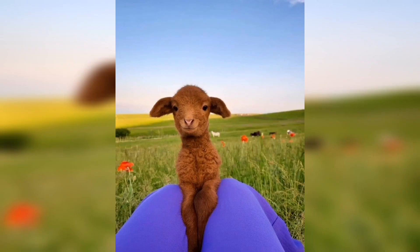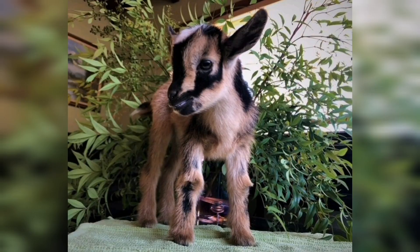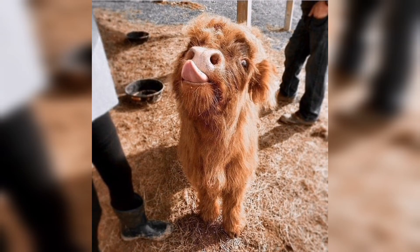Here we have a small goat with the dark brown and white color; this goat is enjoying itself in the green grass. And here we have a cow with the brown color having a tape on its mouth. Look at this one — how beautiful it is, a goat with the white, black, and brown color.